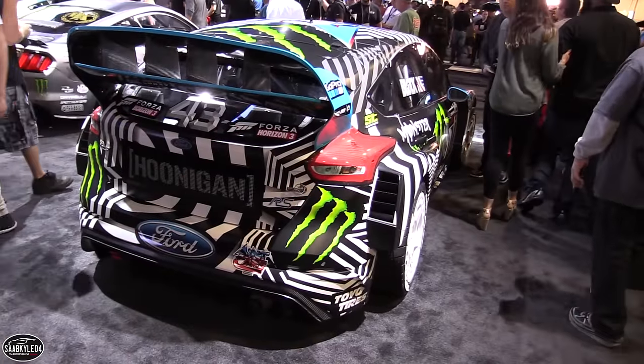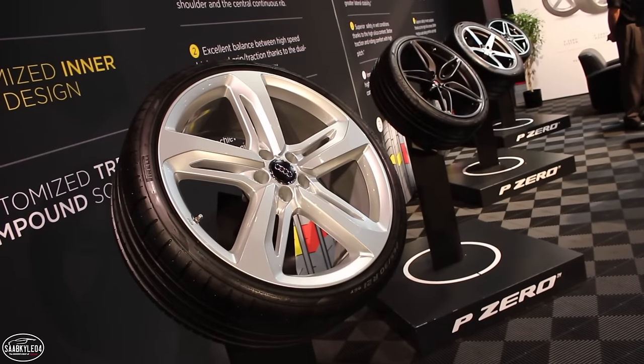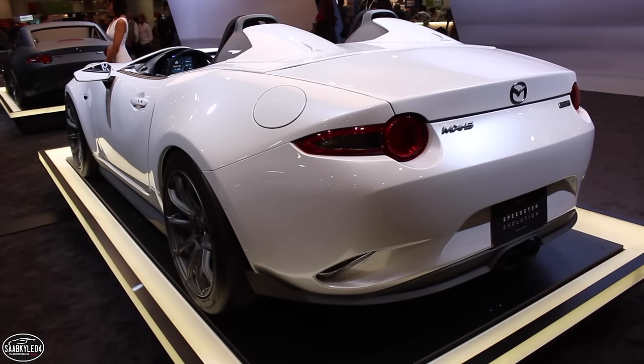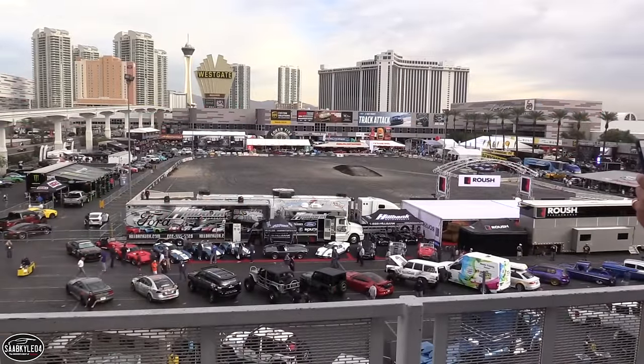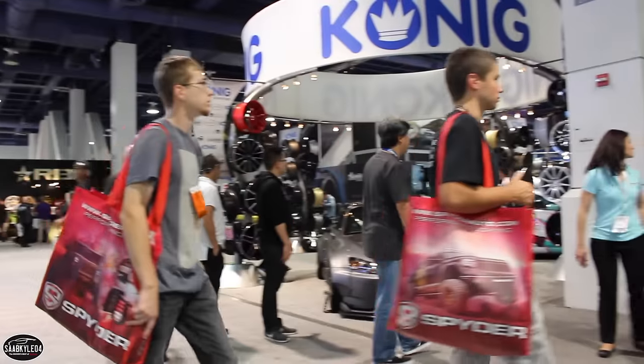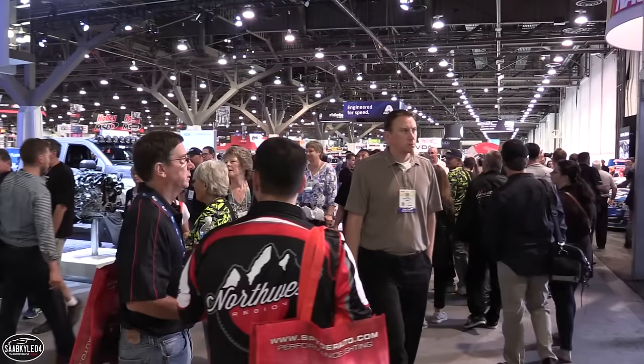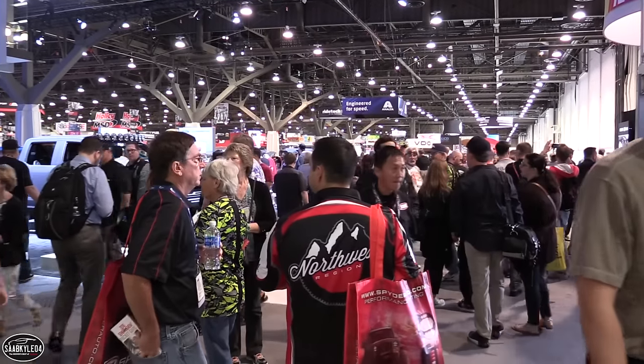For those of you who don't know, SEMA stands for Specialty Equipment Market Association and it's basically this mecca of aftermarket and OE products, cars, concept cars. This place is absolutely massive. As you can see behind me, this is just one area with buildings scattered all over the place. There's Ford here, Chevrolet's over there, Borla's in the middle, Roush is over here. Just every type of performance car and accessory you can imagine is all here under one roof. It's incredible.